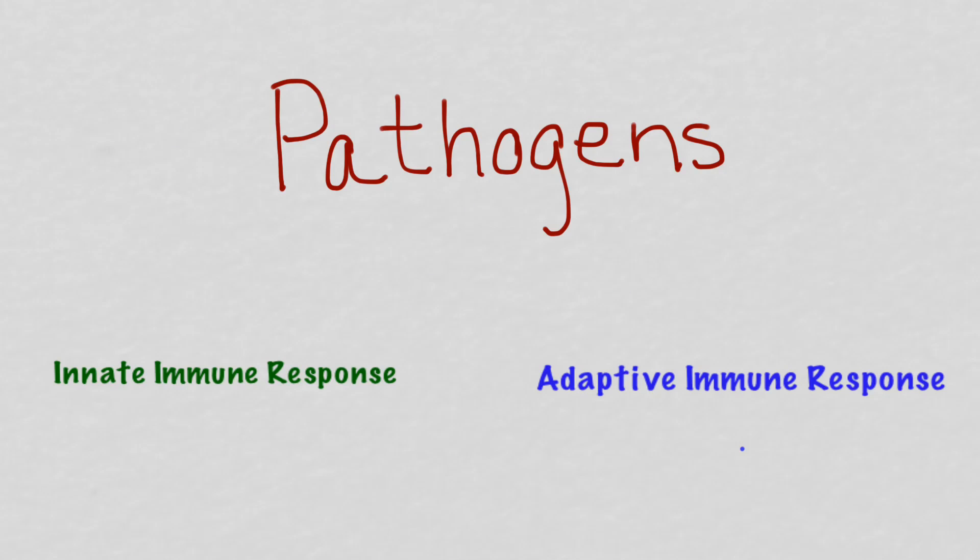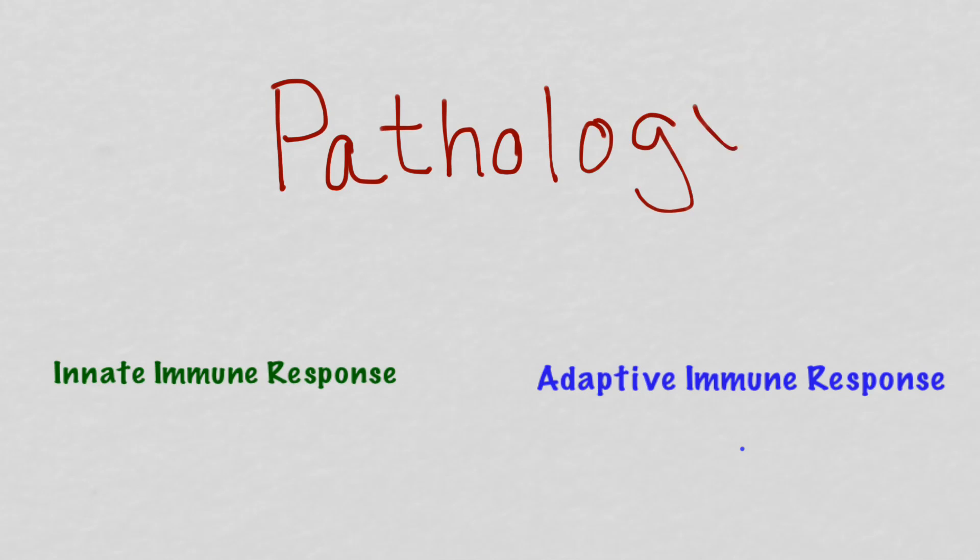A pathogen is any microorganism that causes disease or pathology. So anytime you are infected with a cold or a virus, it's causing some form of inflammation and pathology in your body that is leading to the symptoms that you are experiencing.